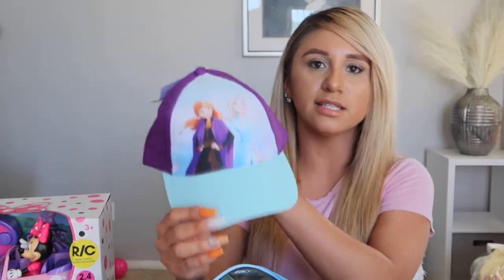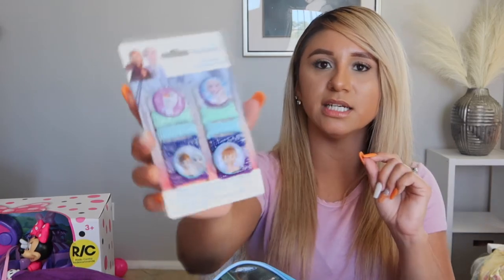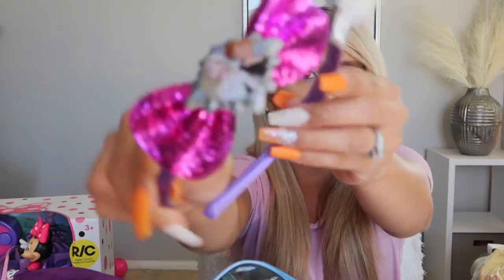She got a Frozen baseball cap — she actually likes wearing hats, thanks to her dad. She got Frozen hair accessories — little hair ties — and a Frozen headband: purple with a bow featuring Anna and Elsa. She also got a little pack of bracelets.